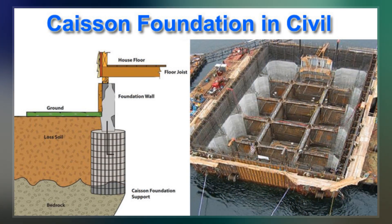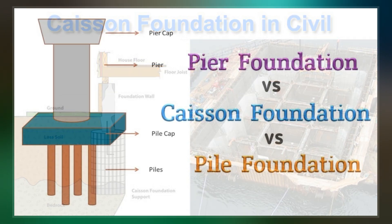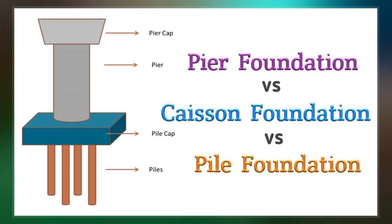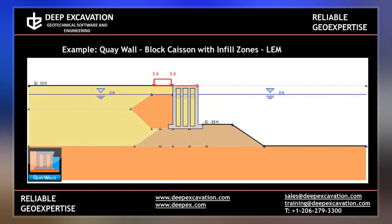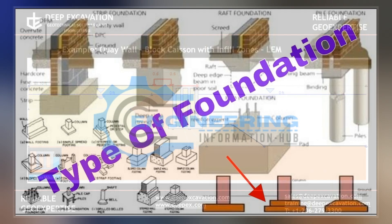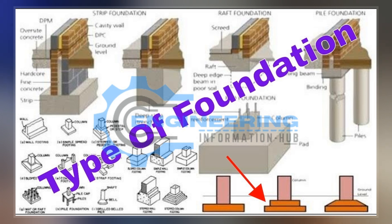When piers are being built using an open caisson and it is not practical to reach suitable soil, friction pilings may be driven to form a suitable sub-foundation. These piles are connected by a foundation pad upon which the column pier is erected. To install a caisson in place, it is brought down through soft mud until a suitable foundation material is encountered.